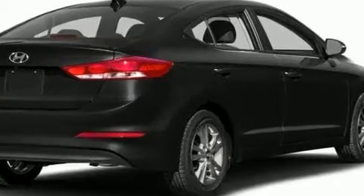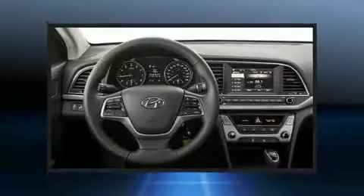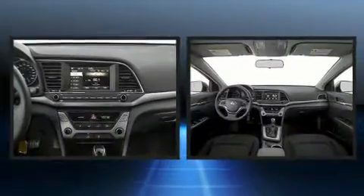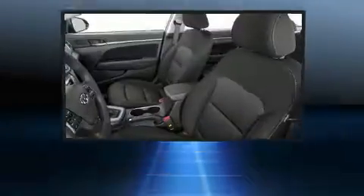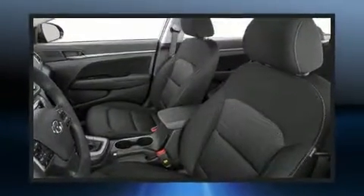Hyundai prioritized practicality, efficiency, and style by including delay-off headlights, a tachometer, a trip computer, heated seats, power door mirrors and heated door mirrors, and power windows.